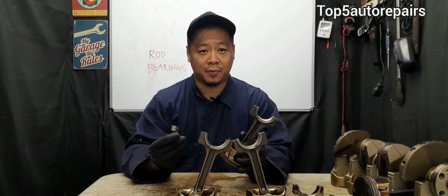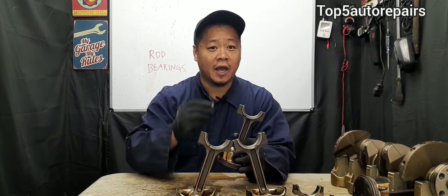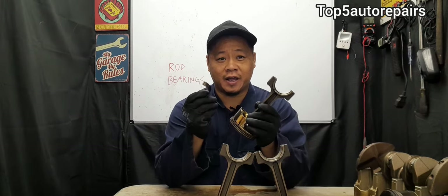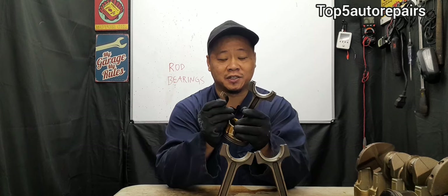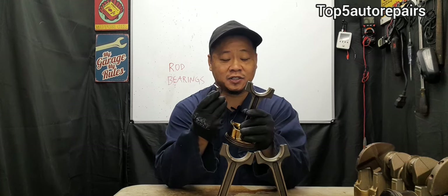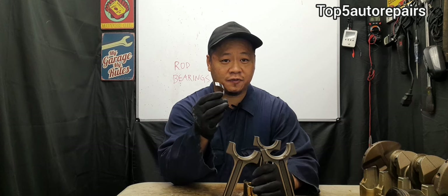Welcome back to Top 5 Auto Repairs. How do you know you have bad rod bearings and should change them before you damage your engine? For most people, when they hear they have bad rod bearings, they automatically think their engine is toast and it's time to change it. But that's not true — sometimes if your rod bearing is barely failing in the initial stage, you can actually replace it and still save your engine. Here are some clues that your rod bearing is failing and it's time to change it ahead of time.